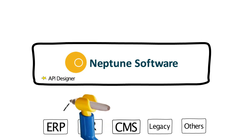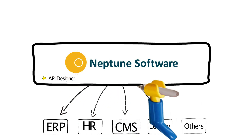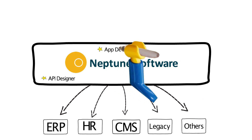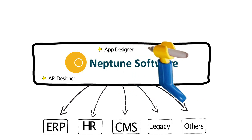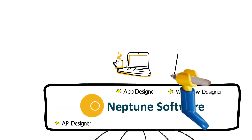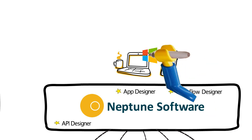An API designer connects all your back-end for the consumption of data. Front-end applications and workflows can be developed using drag-and-drop visual designers, combining applications and services easily, running on any device — mobile or desktop — and any operating system.